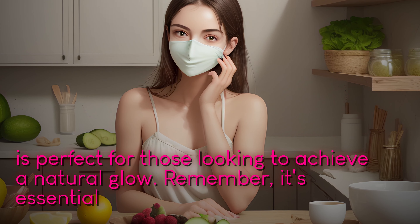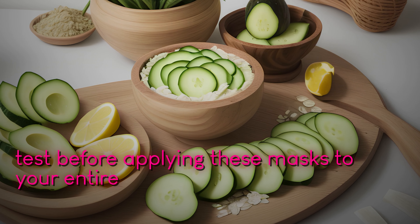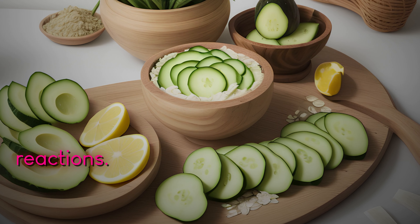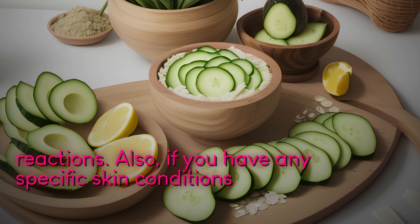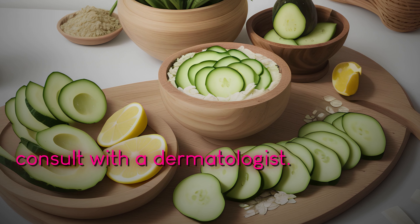Remember, it's essential to perform a patch test before applying these masks to your entire face to ensure that you don't have any allergic reactions. Also, if you have any specific skin conditions or concerns, it's always a good idea to consult with a dermatologist.